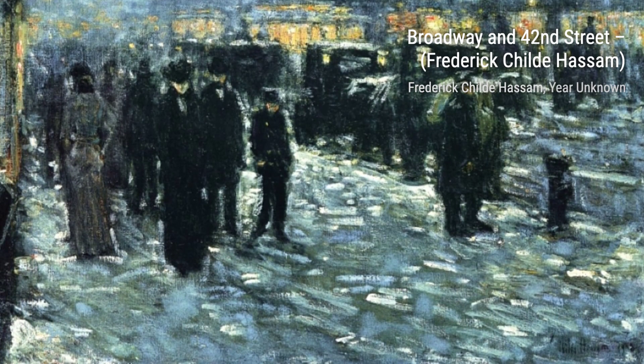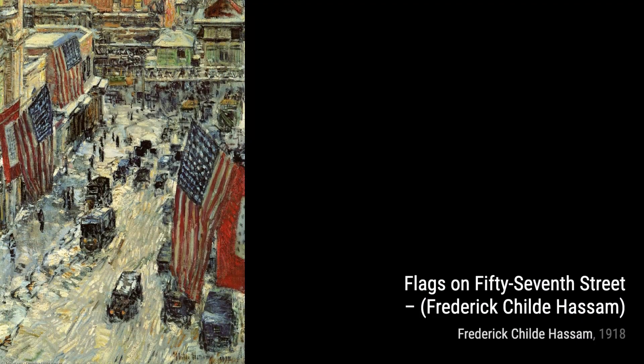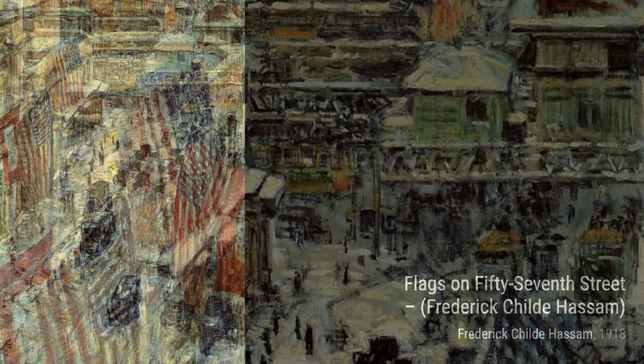Finally, we have Piazza di Spagna, Rome. This painting captures the timeless beauty of Rome, with its iconic Spanish Steps and bustling atmosphere, showcasing Hassam's ability to transport us to different corners of the world.